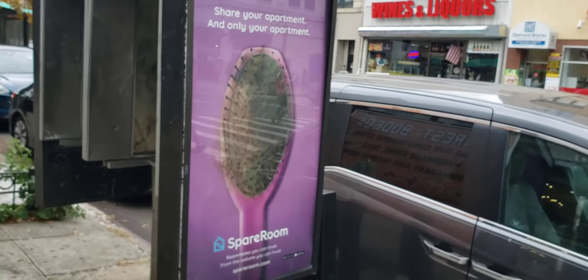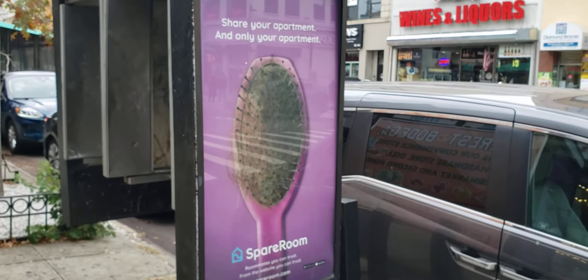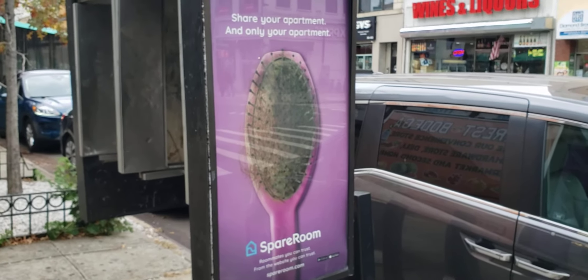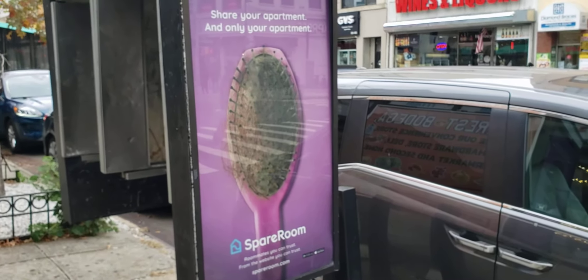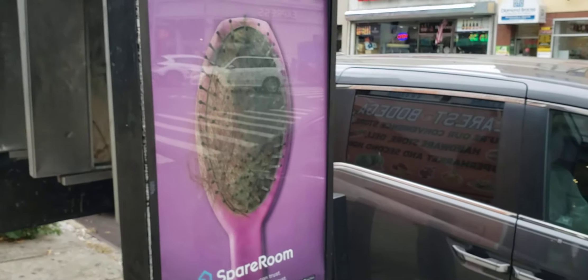For what it's worth, I think this is a newly placed advertisement for SpareRoom.com. I think I said this before — I think this ad is kind of gross. Honestly, it looks like a big vagina to me every time I first get a look at it.